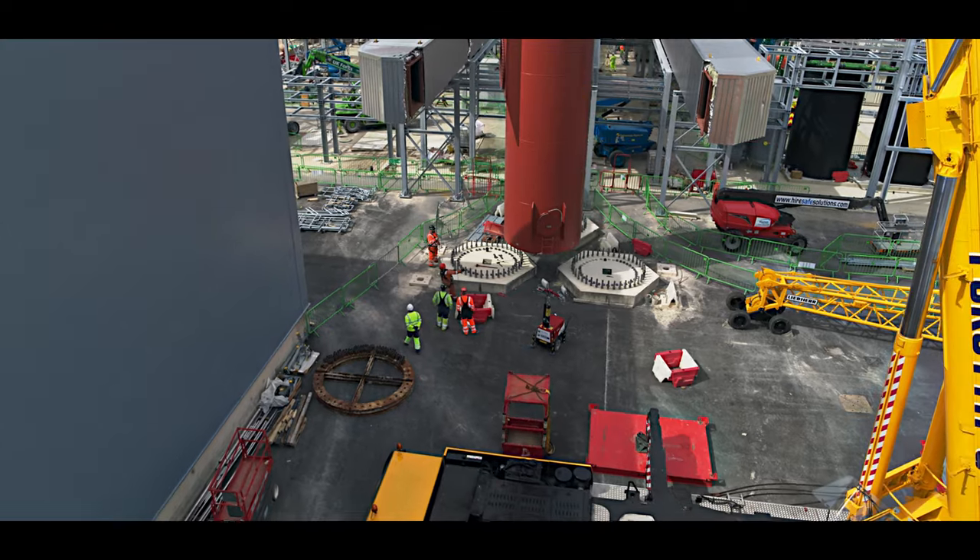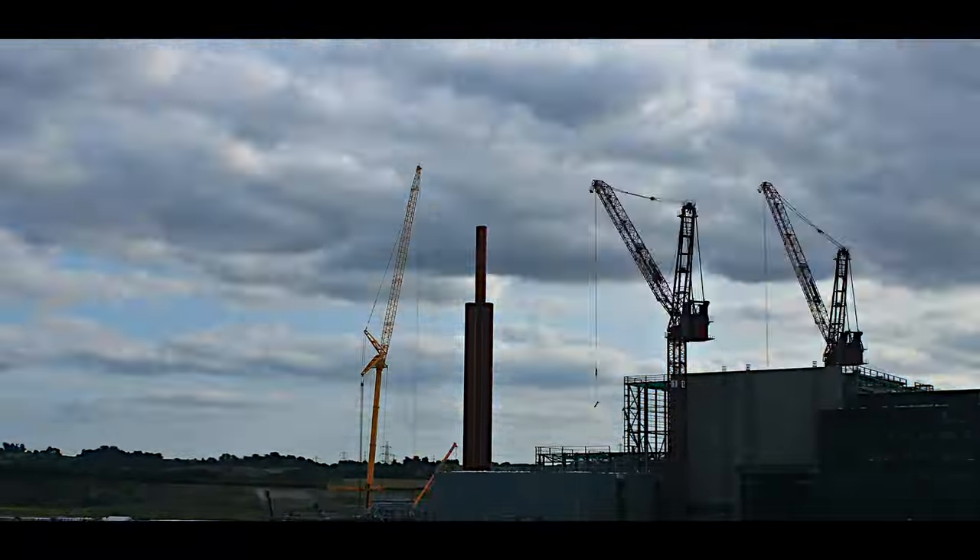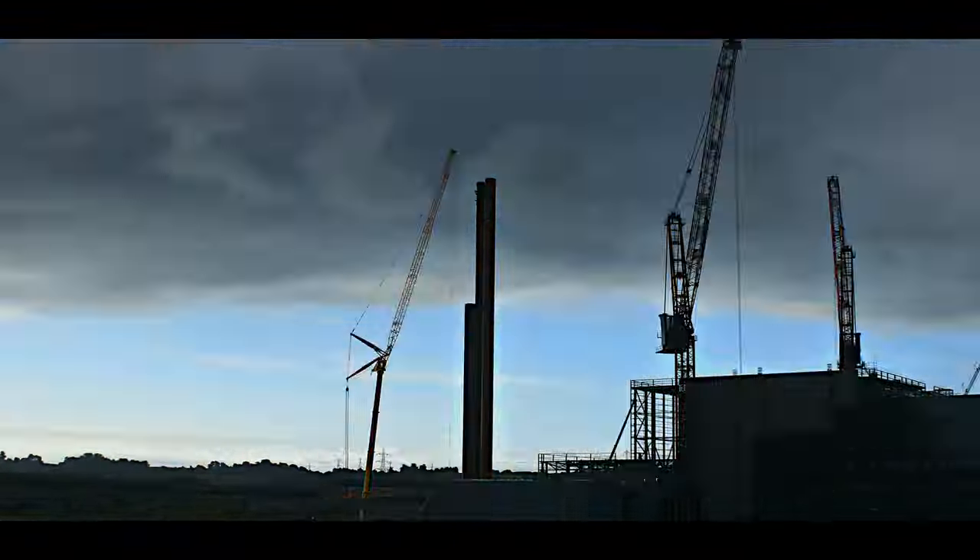In the summer of 2020, the site took delivery of the three flue stacks for installation, each one standing 105 metres tall.